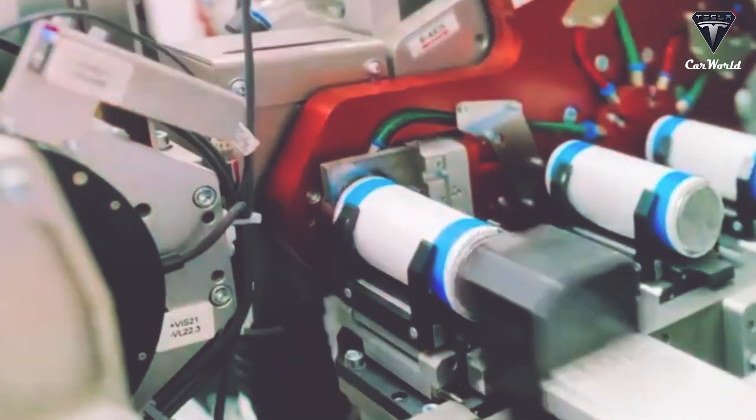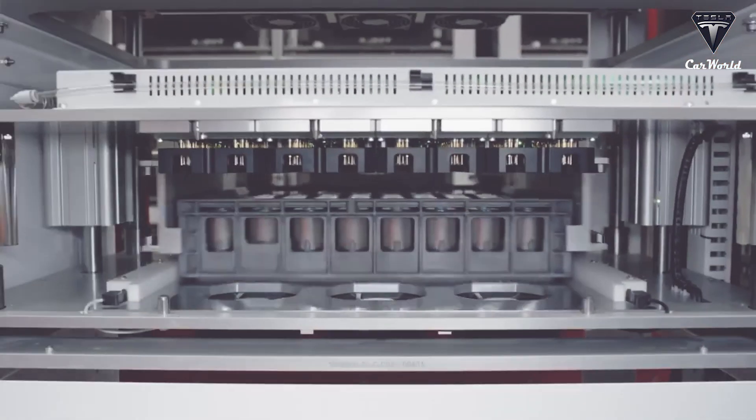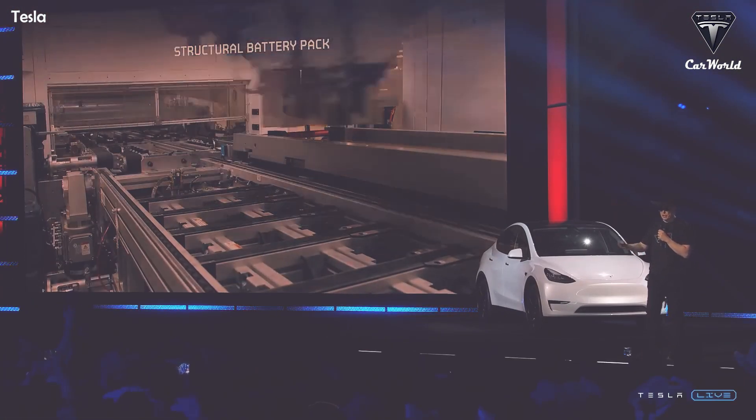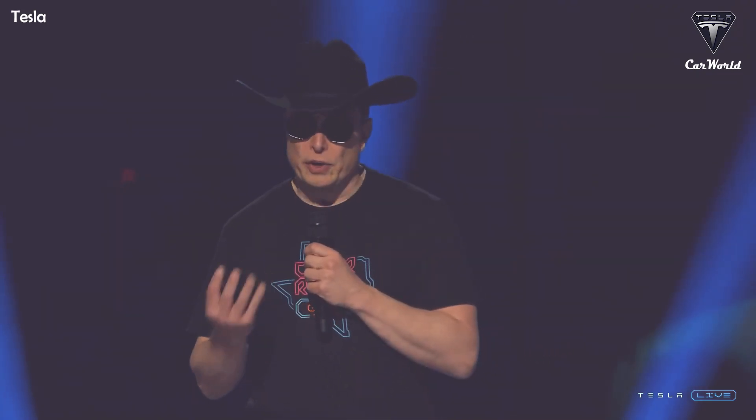In a battery assembly line, a robot can grab and press in all battery cells at once, probably using resin for bonding to the honeycomb. Then they'll automatically make the circuit connections. The same machine can potentially do this for any pack size by grabbing a different number of rows or columns of cells.